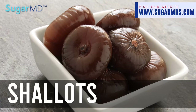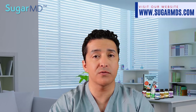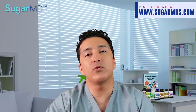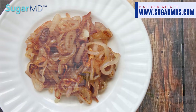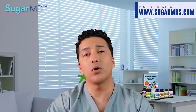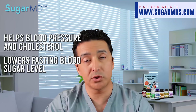Shallots are similar to onions but have a more delicate and sweet flavor with just a trace of sharpness. You can use shallots in almost any recipe that calls for onions. Before adding to a sauce, they can be caramelized in a skillet or roasted. Garlic is a traditional flavor partner for shallots, and garlic also has medicinal features — helping blood pressure, cholesterol, and blood sugar management by lowering fasting blood sugar levels.